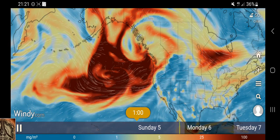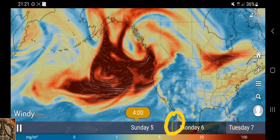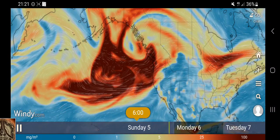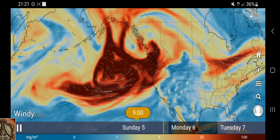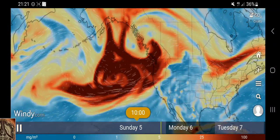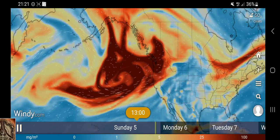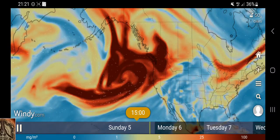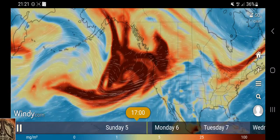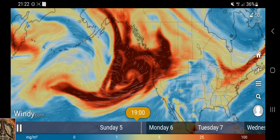If we just push play - the yellow line here is what you can see down here for those who don't know. That's the actual current moment, so everything you see here now is still from the past. And this is spreading into Northern America. That's rather a lot of SO2.